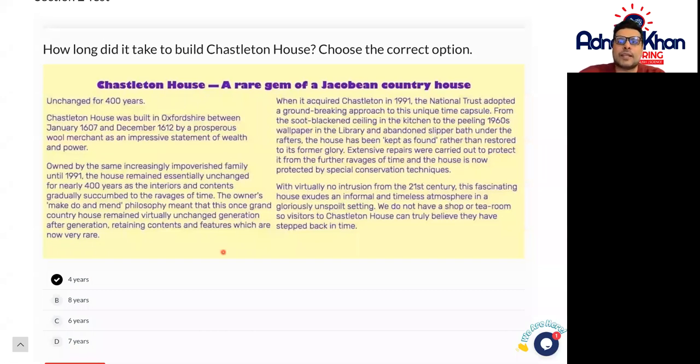So carry on with the comprehension exercise, and you've got various other different types of questions in this test as well. Good luck with these, and we'll follow these up in our next lesson. Thank you.